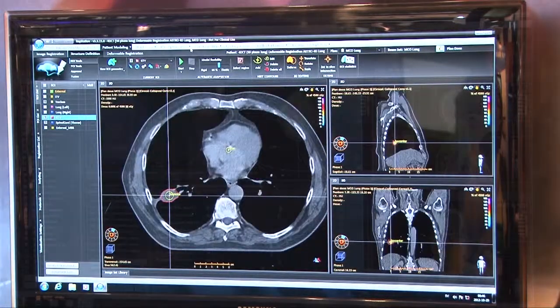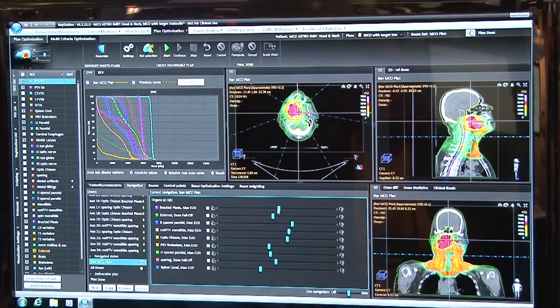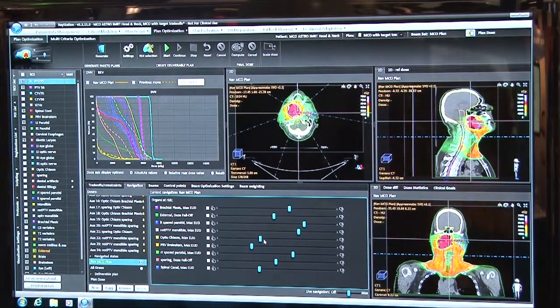We also have two exceptional technologies that we're showing at the show. The first is multi-criteria optimization, which is a unique way of doing planning where you can take sliders and actually move them on the screen, which changes the dose in the patient in real time. So I can take something that I want to change, move things, and my dose volume histograms, my dose, and everything else change at the same time, so that the physician can make a very quick decision about what is an appropriate clinical solution to a particular problem.